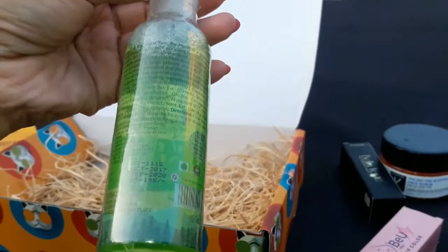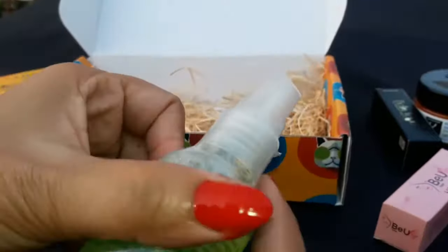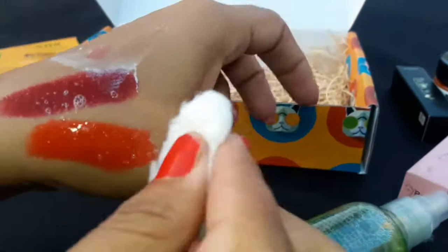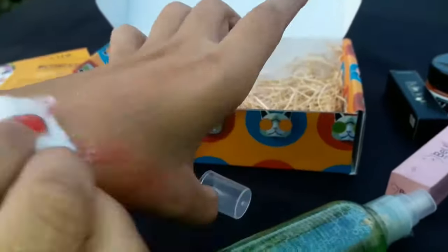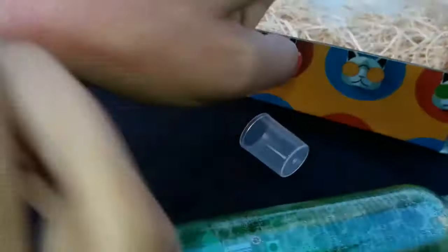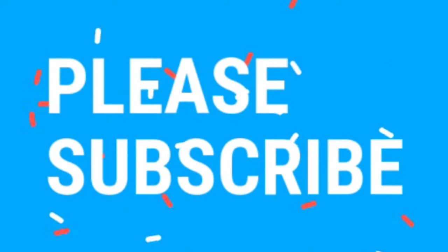The last product is from Loss Naturals — it is a cucumber and mint refresher toner. It is really awesome for summers. The price, ₹195, is written on the bottle. It really refreshes the skin. Let me show you how it will remove makeup — cucumber and mint is the best combination for summers. See how it has removed the makeup! If you really liked this video, please don't forget to like, share, and subscribe. Links to buy all these products are given in the description box.